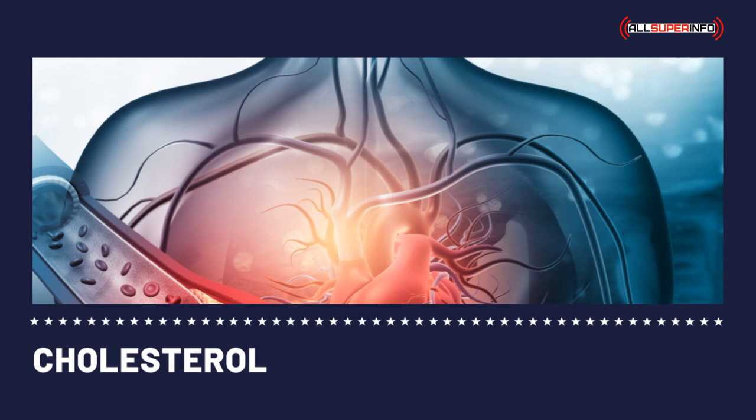Cholesterol levels are recommended by doctors to be less than 200. Maintaining that level, or decreasing it if it is beyond what is recommended, is necessary. A few helpful but effective ways include eating low-cholesterol foods, quitting smoking, exercising, and taking medications as advised by your doctor.